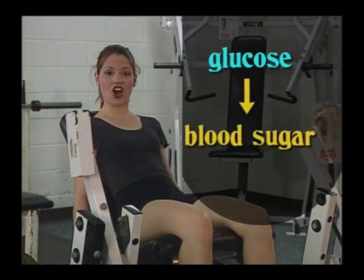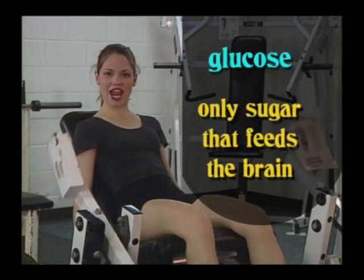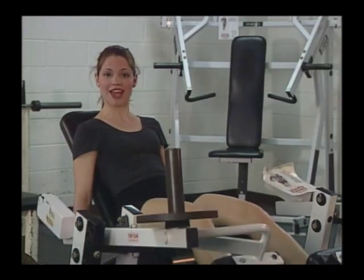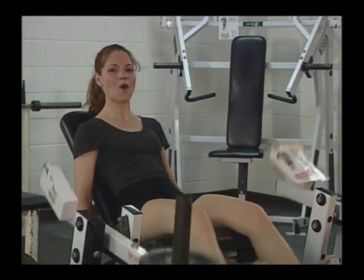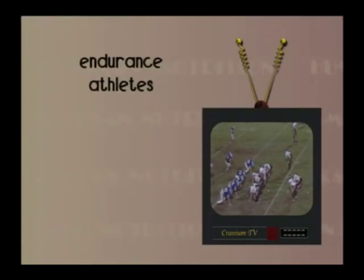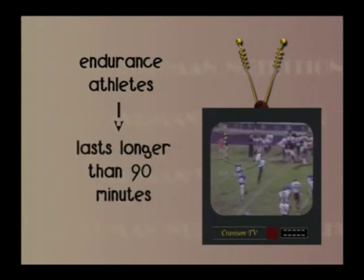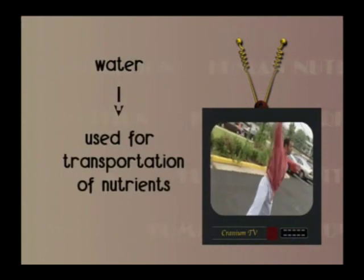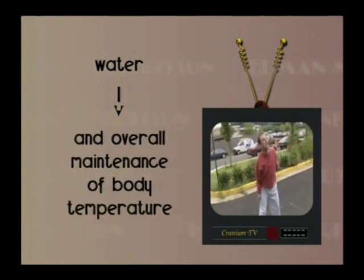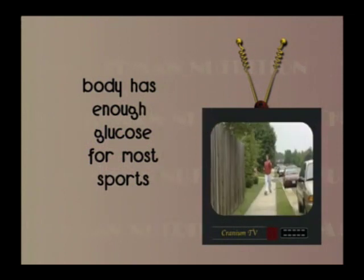Glucose, or blood sugar as it's commonly called, is one of the body's main sources of energy. It's the only sugar that feeds the brain. Often, long-distance runners take glucose tablets or consume sports drinks made with glucose to raise their blood sugar level in the hope of getting more energy. For most endurance athletes, it makes sense to use glucose supplements if their exercise routine or competition lasts longer than 90 minutes. But for your average athlete, water is just fine, used for the transportation of nutrients and overall maintenance of body temperature.